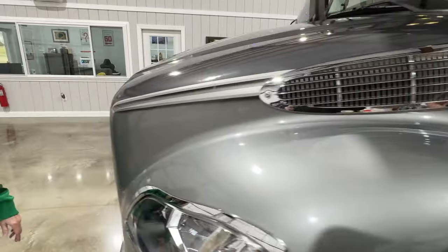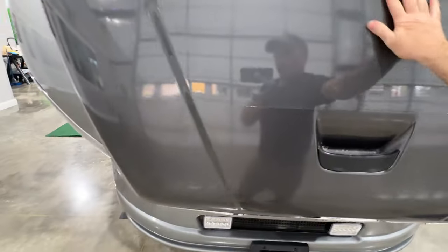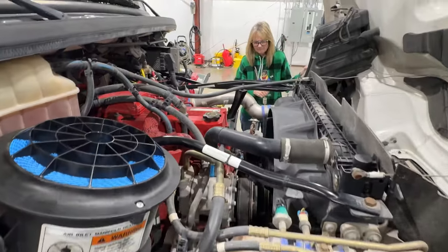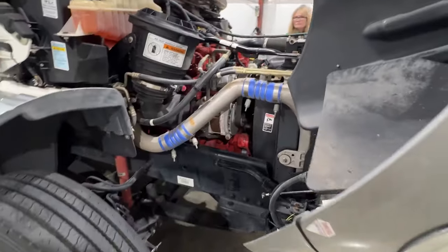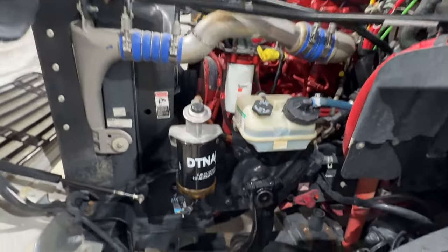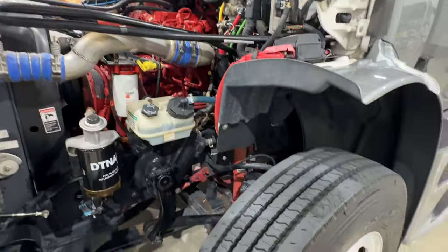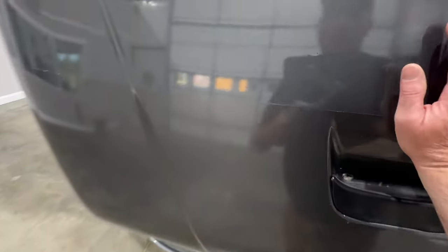It holds 90 gallons of fresh water, 44 gallons of gray, and 44 gallons of black — pretty good capacities. This is the 8.3-liter engine. We just serviced it — changed the oil, air filter. It's in good shape, no rust, and it's got a good Carfax. Got a new water separator fuel filter. These are bulletproof, very reliable engines. And the fact that you don't have to worry about DEF fluid and all the emission complications — I think that's a plus.